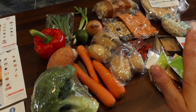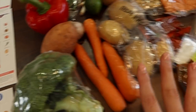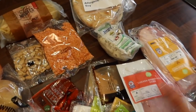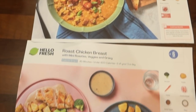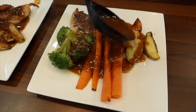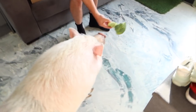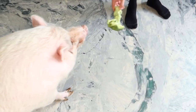I've just unboxed everything and nothing is out of date, which is great. I love the fact that they include everything needed for the meal. If you're not a confident cook, you also get recipe cards with a step-by-step guide on the back. Look how incredible that looks!